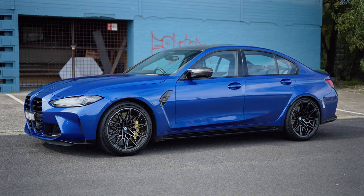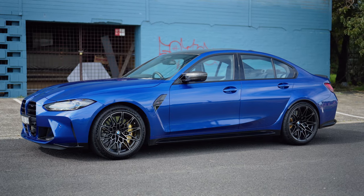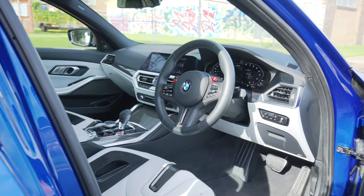I personally love the iconic look of the M3. The M4 is a beautiful car, but there's just something about that four-door sedan look that gets me. Now I want to move on to the interior.